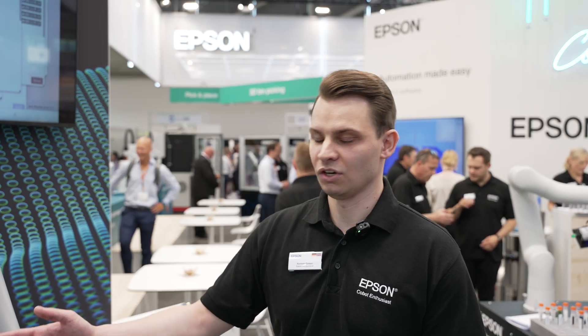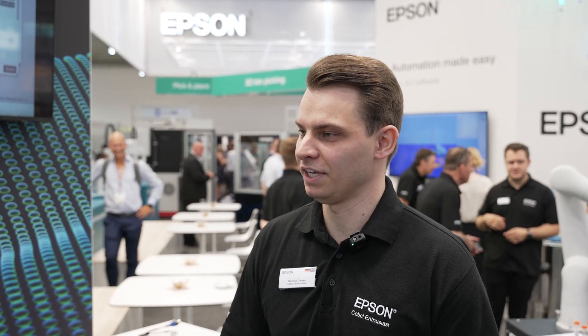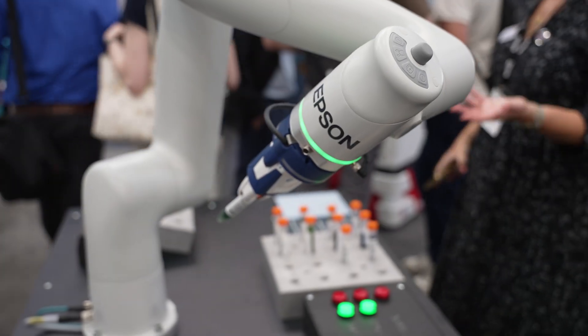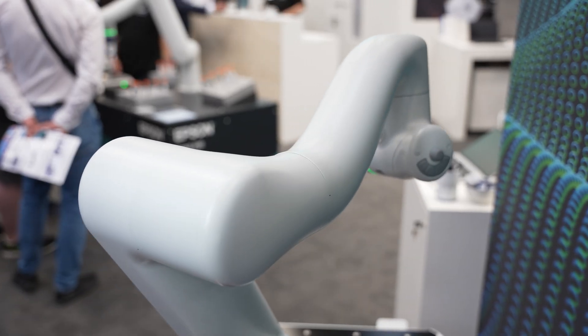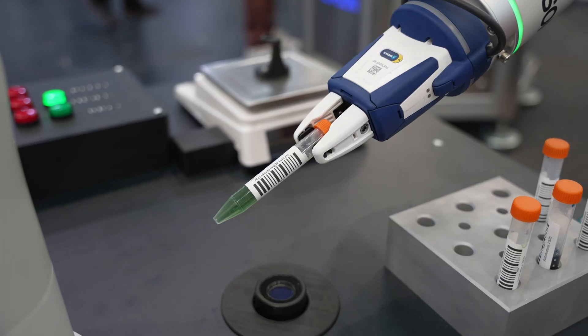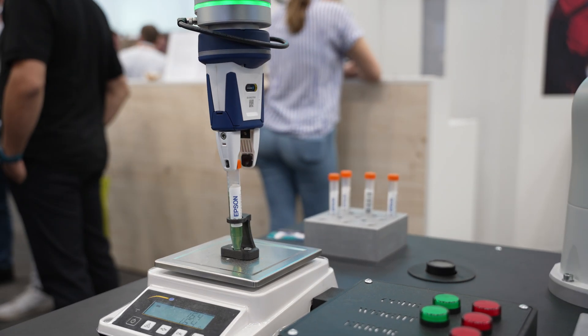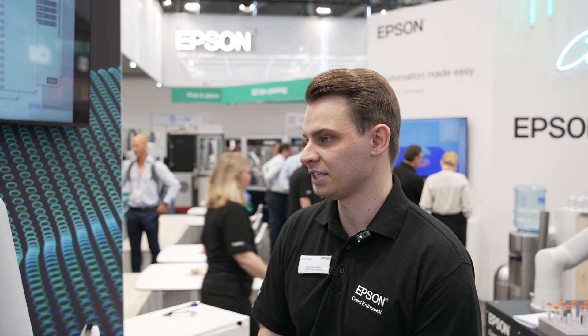The Epson AX6 has a couple of key features. As you can see, the robot has a very sleek and compact design with a smooth surface, so it's perfectly made for the life science or pharma industry — with a standard IP54 rating as well as ISO 5 cleanroom facilitation.